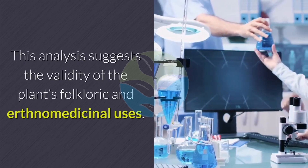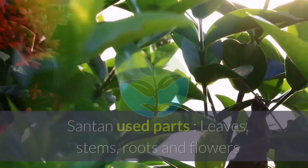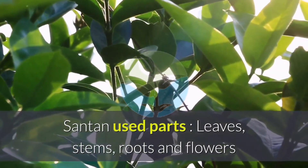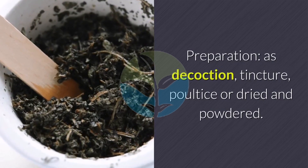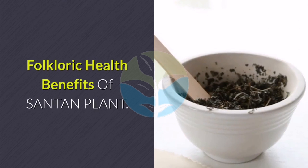Preparation and use of santan plant. Used parts include leaves, stems, roots, and flowers. Preparation methods include decoction, tincture, poultice, and dried and powdered forms.